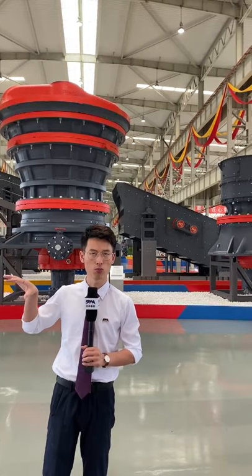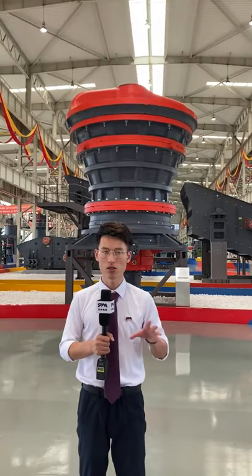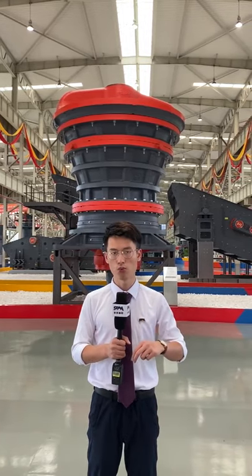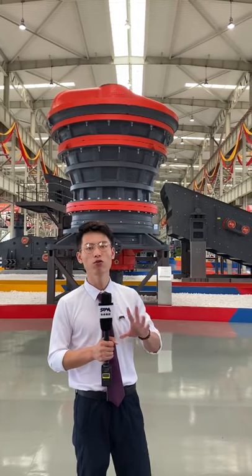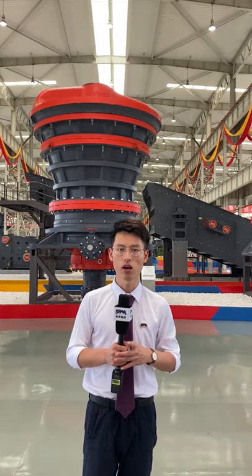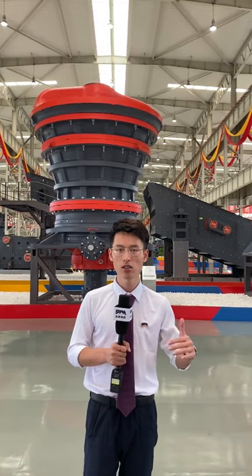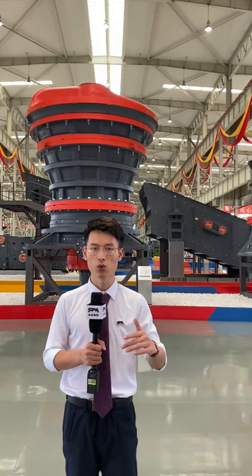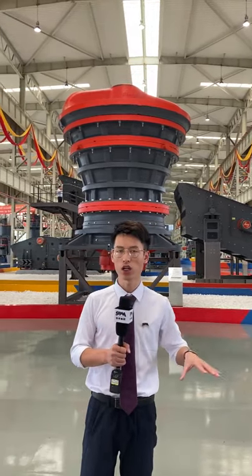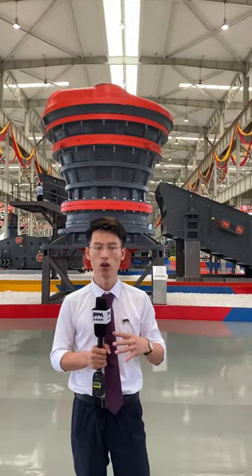In this super large production line, after crushing we have to screen and separate the final products. We use two kinds of screens: the TS series horizontal screen, and the F5X series circular vibrating screen. These two screens together make up our screening system. Overall, this super large production line can reach 2,500 tons per hour.